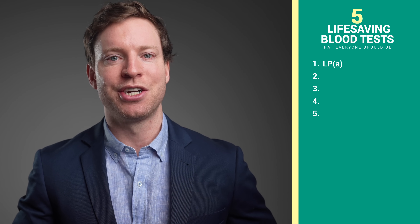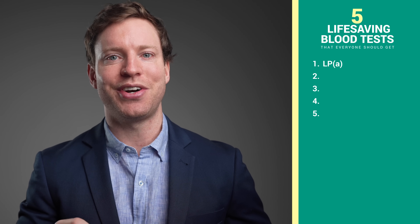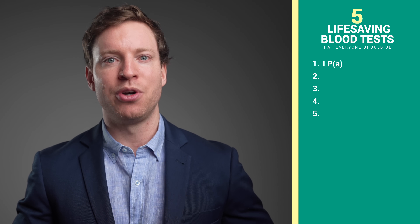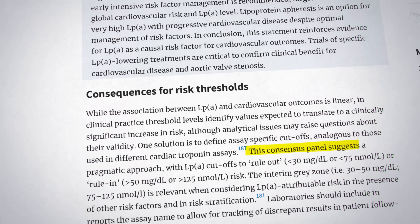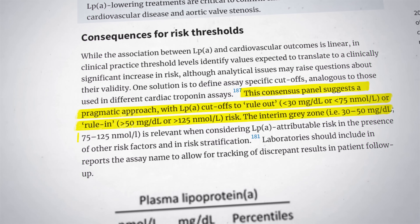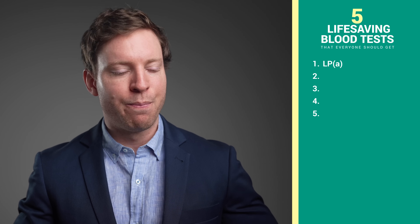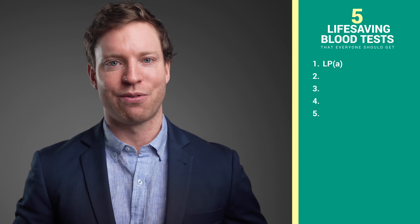That means paying extra attention to our diet, exercise, blood pressure, and avoiding smoking and alcohol. Managing stress is crucial too. Think of it as reinforcing all of the walls if one is already showing cracks. The European Atherosclerosis Society suggests that ideally we'd want to have a level below 30 milligrams per deciliter, or less than 75 nanomoles per liter. About 75% of us will be below that number, but if we're above the ideal range it means we need to be more aggressive with treating our other heart attack risk factors.